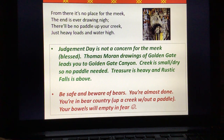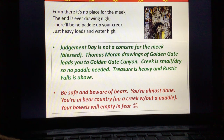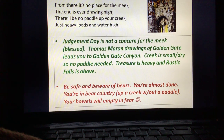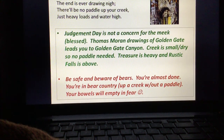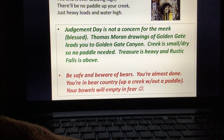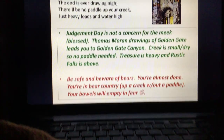The treasure is heavy and Rustic Falls is up above, so water's always going to be high. Looking at it from another angle: be safe and beware of bears. Bring adequate safety equipment when hiking, and hike in pairs. In Golden Gate Canyon, that's where you're located — no place for the meek, be careful of bears. The end is drawing nigh, you're almost done. You're in bear country, which basically means you're up a creek without a paddle. And the funny part — with heavy loads and water high — is your bowels are just going to empty in fear because you're in bear country. Please be careful.